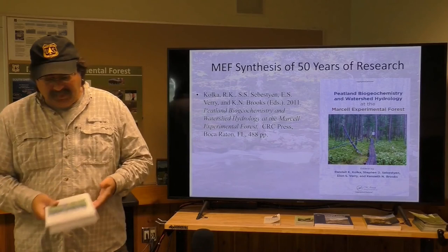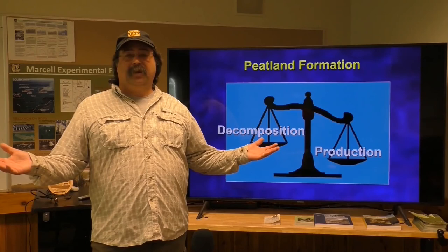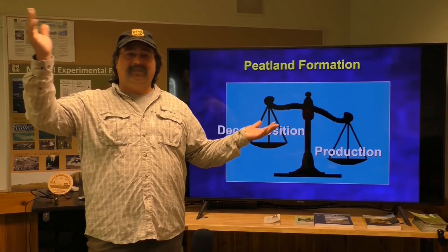With that introduction to Marcell and peatlands, let's talk about peatlands. In one simple way, a peatland is a balance between the decomposition of vegetation and the production of vegetation. Over 10,000 years since our last glacial period, production has outweighed decomposition just by a little bit — and if production outweighs decomposition by just a little, you can get tens of meters of peat built up over 10,000 years.